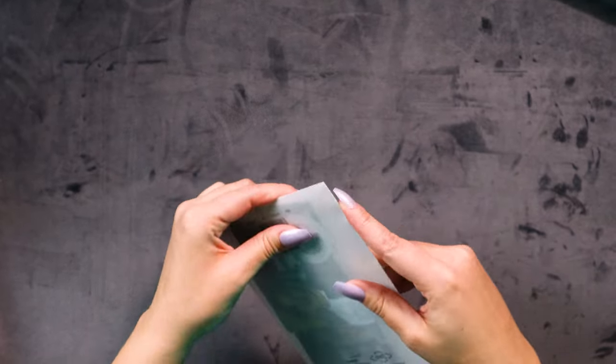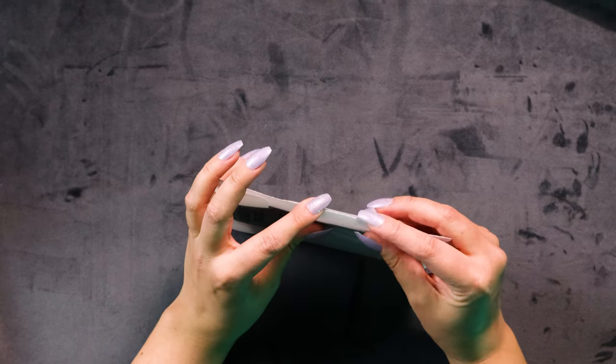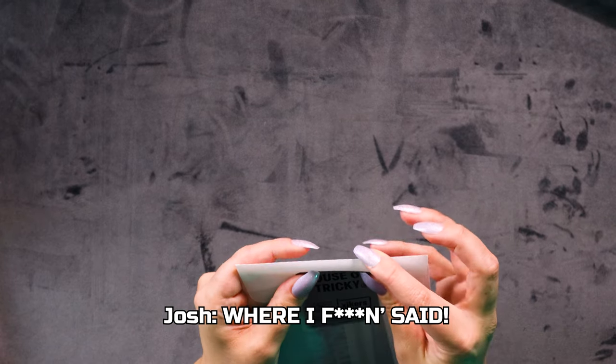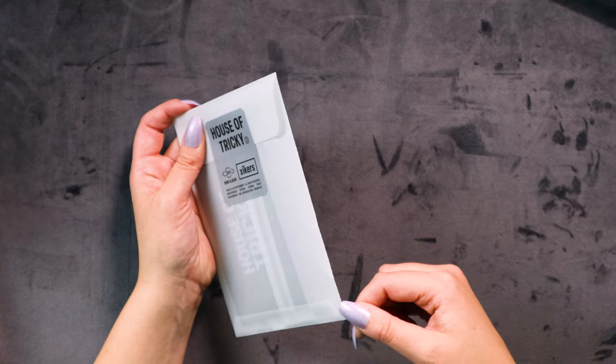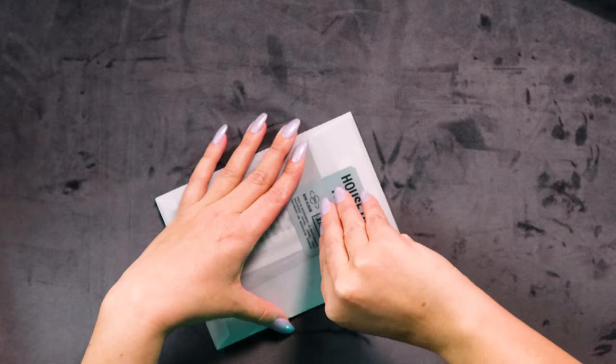Tear at the top? Oh here — that does look perforated doesn't it? But it's not though. Maybe if I got a little knife in there I could just — oh, that made a pretty cool sound!